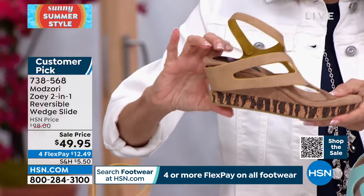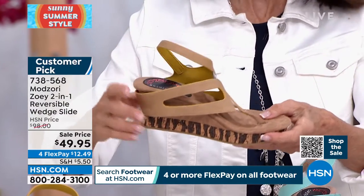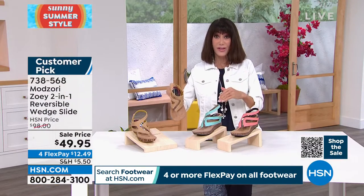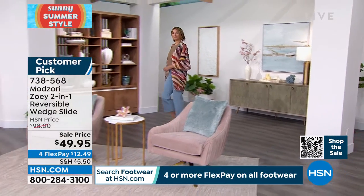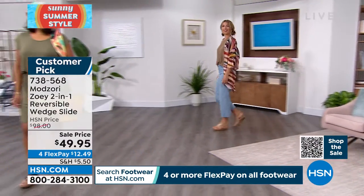A heel of about two and a half inches, but you can see it's a platform — incredibly comfortable on. We sold this for $98. At $49.95, enjoy the four-FlexPay and the full 30-day return policy.